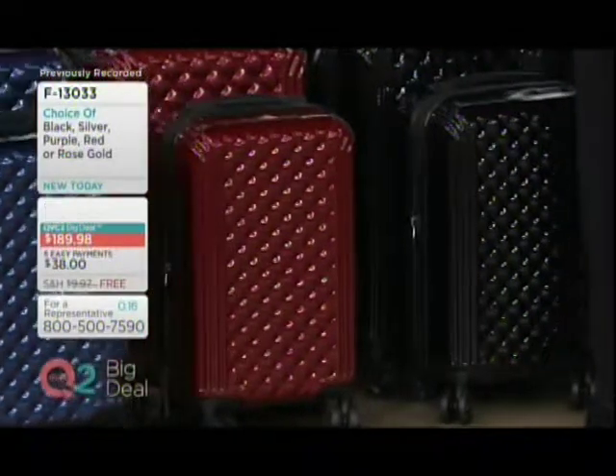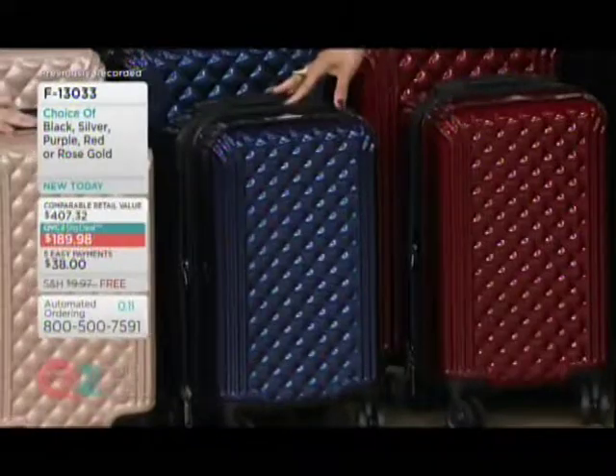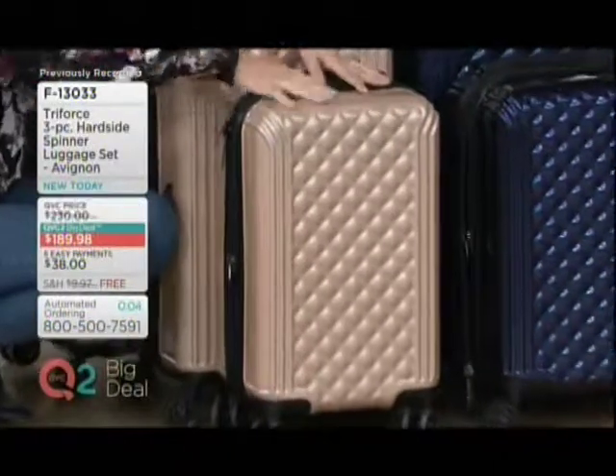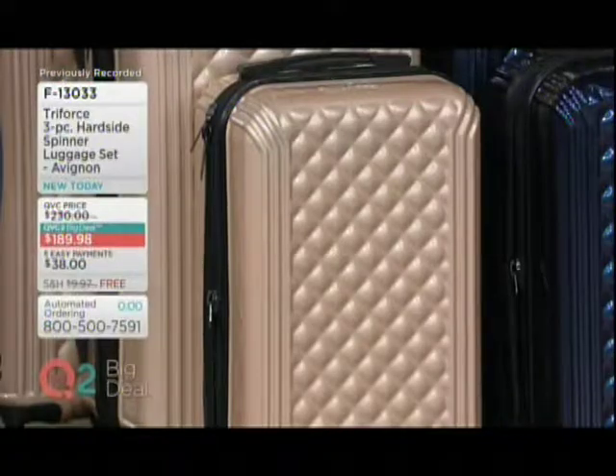Your red. Exclusive just to QVC shoppers, this brand-new purple — and then we have the rose gold right next door, which I love. Rose gold is hot in jewelry, it's hot in luggage. And it's not going anywhere — rose gold is hot, here to stay.